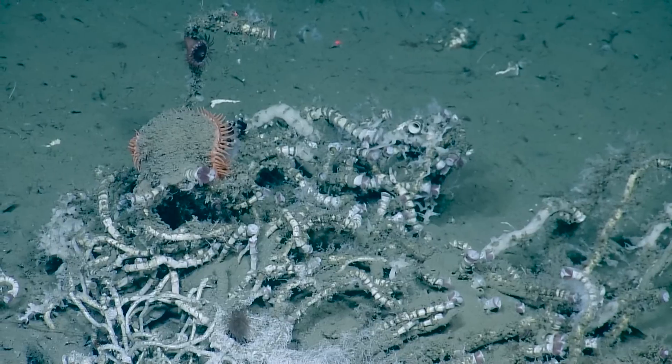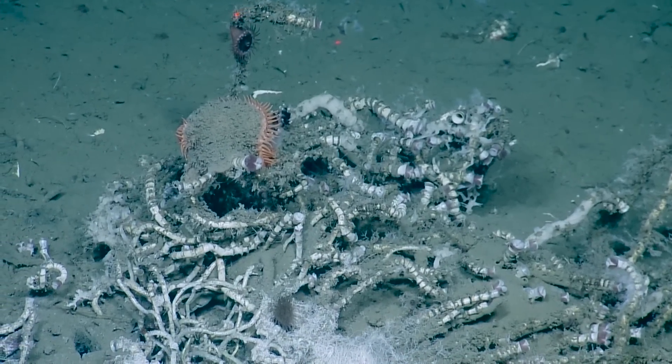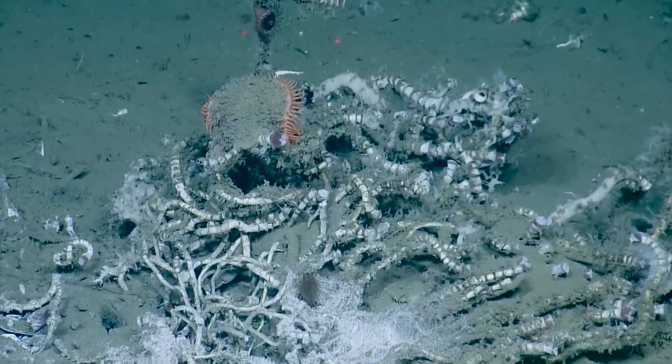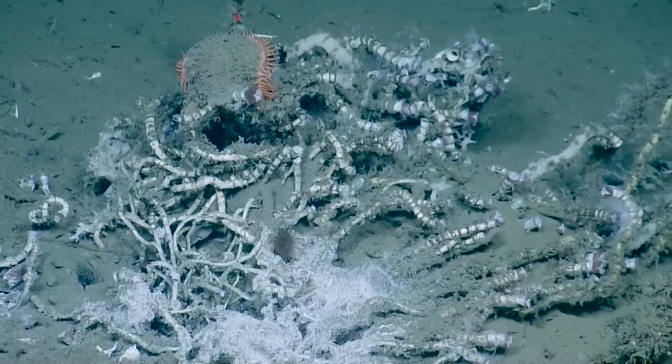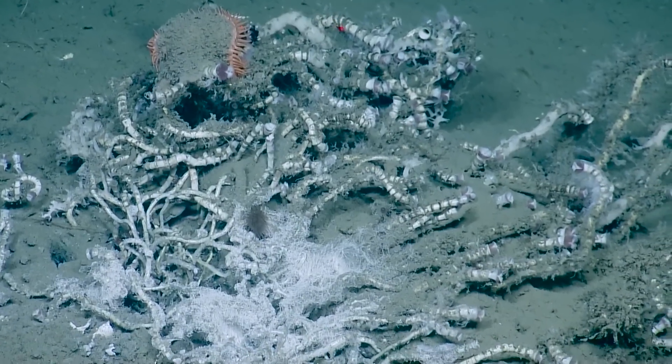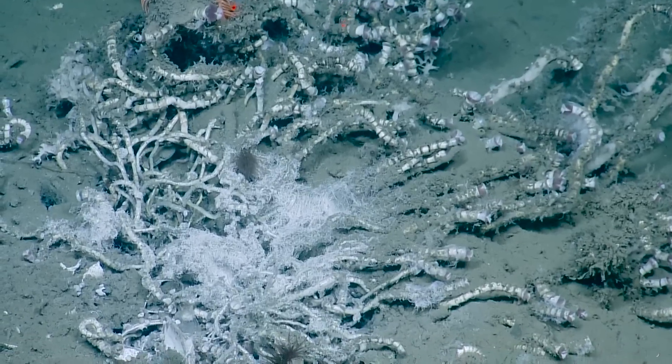Is that a flytrap? It looks like it, doesn't it? Are those the first tube worms we've seen? Yes, those are the first we've seen, except for some of the ones that are on everything — calcareous tube worms.